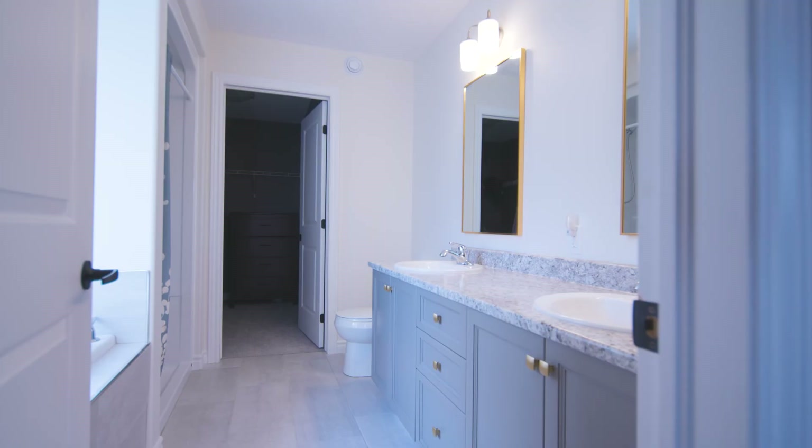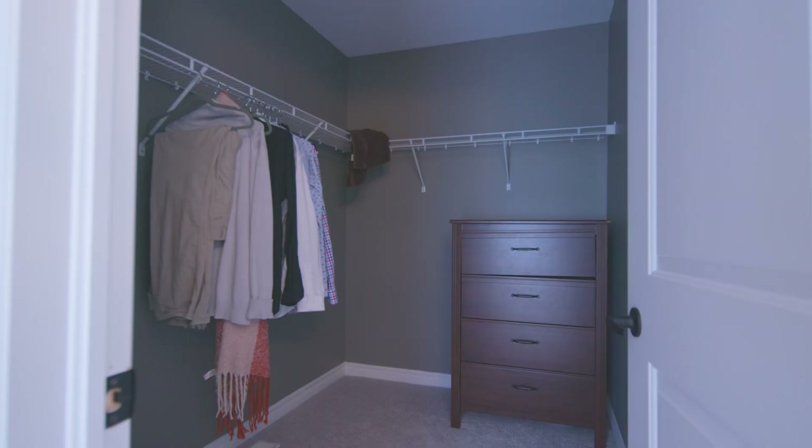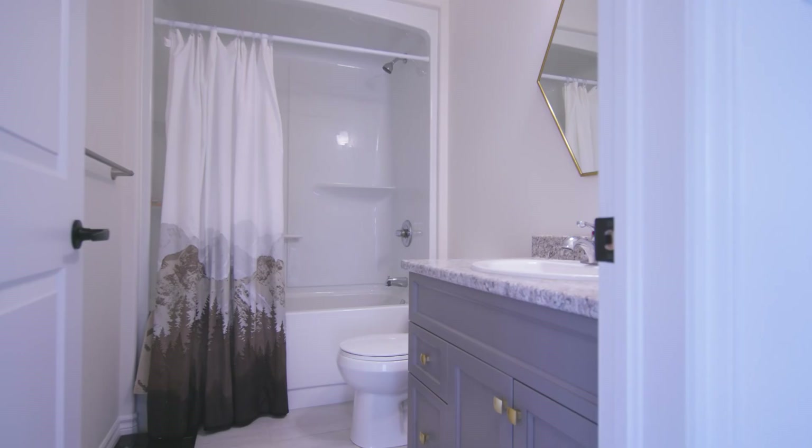If you anticipate needing more space in the future, the unfinished basement has a rough-in for another bathroom, as well as enough space for a rec room and a fifth bedroom.